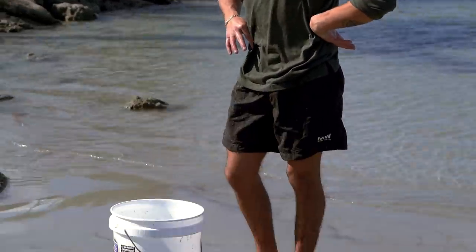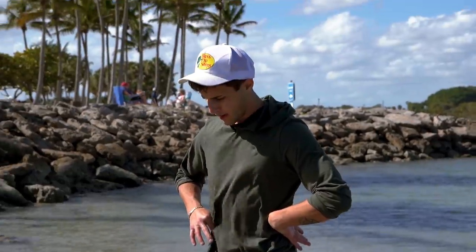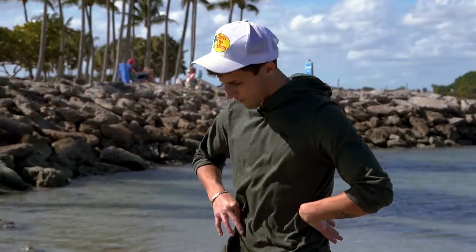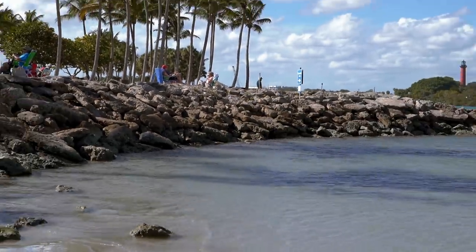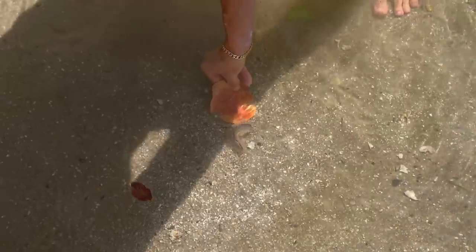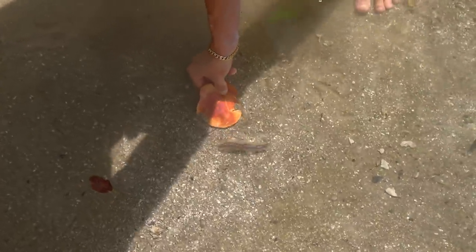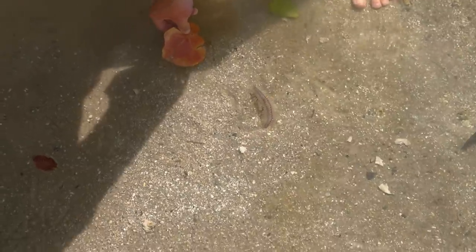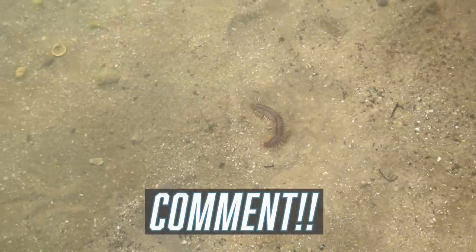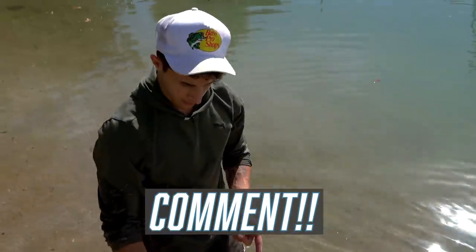We only need a couple for the time the trap's going to be there — probably keep it there for three hours, and that's plenty of bait. Look at that — I'm not grabbing it but we can definitely look at it. It's literally crawling on the bottom right now. I don't know if this thing's poisonous so I'm definitely not going to pick it up. Don't know what that is, but not going to mess with it — don't want to get stung. If you guys know what that is, comment down below.